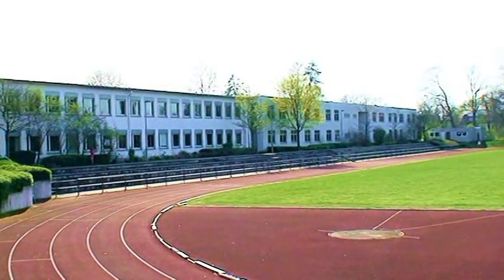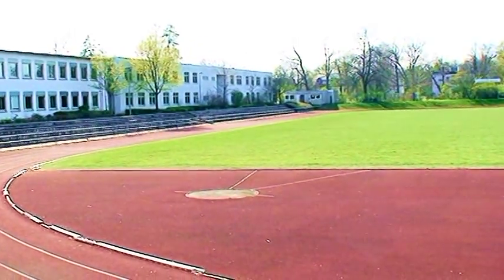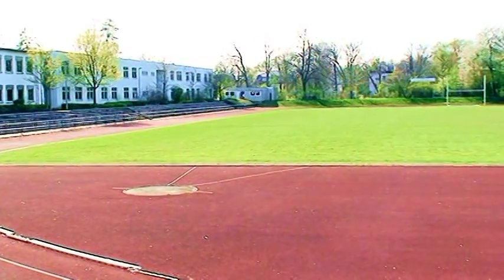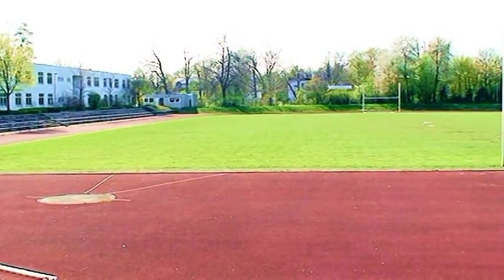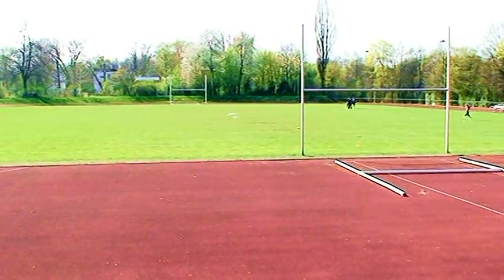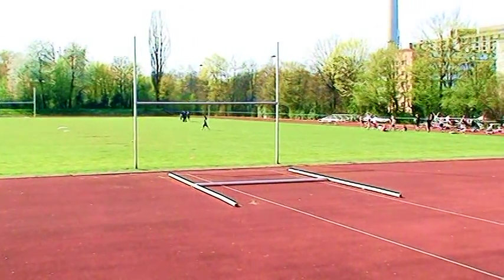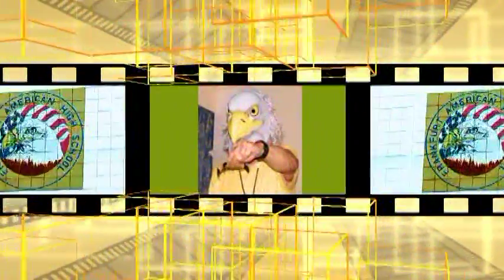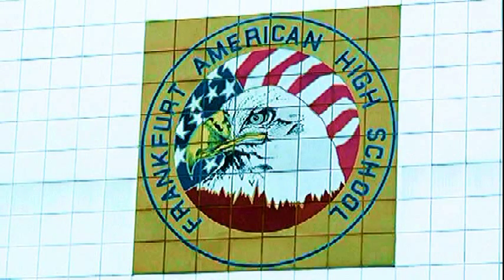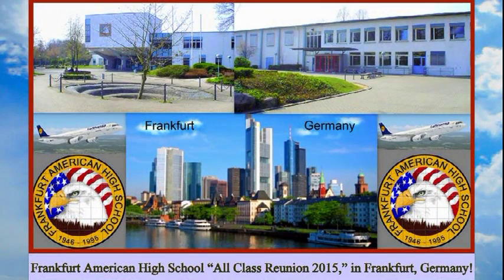Would you look at Frankfurt High? Okay, Philip Holtzman Shuler — but just bear with me when I say Frankfurt High, because as far as I'm concerned, all this still belongs to the Frankfurt Eagles. Kudos to the groundskeeper of this field. Frankfurt American High School All-Class Reunion 2015, back here in Frankfurt, Germany. Be there.